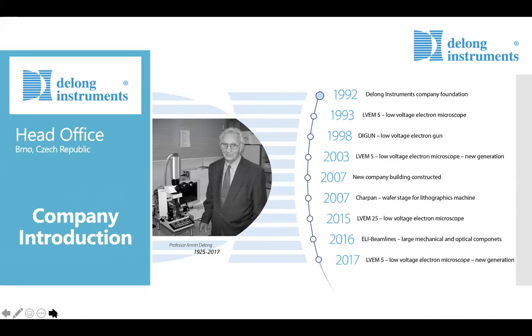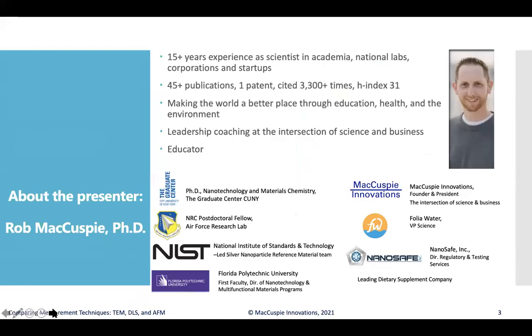Thanks, Jared, really appreciate the opportunity to present today, and really appreciate everyone taking the time to join us here today.